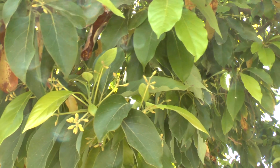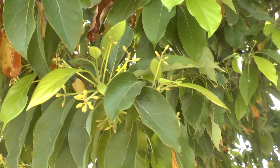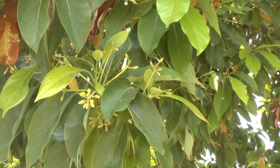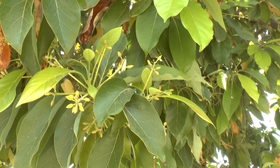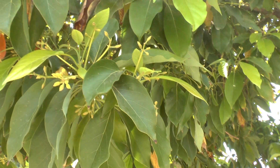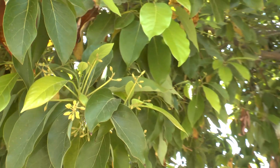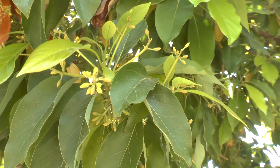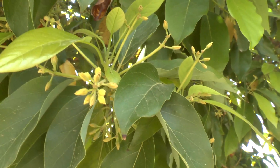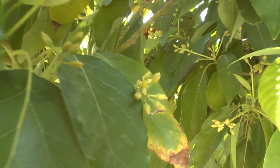Avocado blooming at growplants.org. This avocado started to bloom in the middle of winter, and now we are in April — the beginning of spring — and it has continued to bloom. There are two kinds of blooming, and this is the end of the blooming as you can see here.